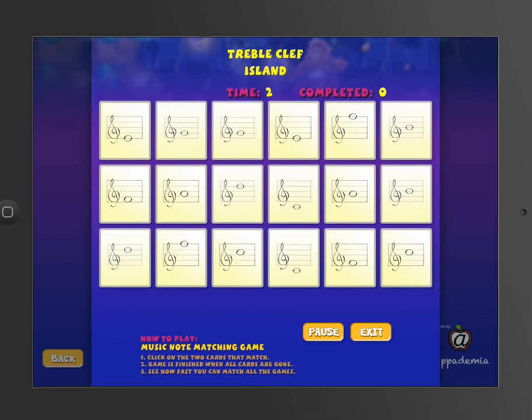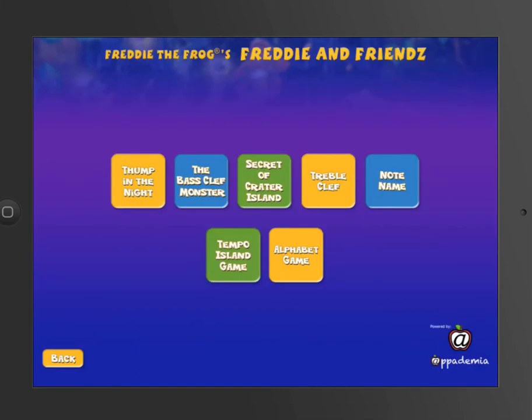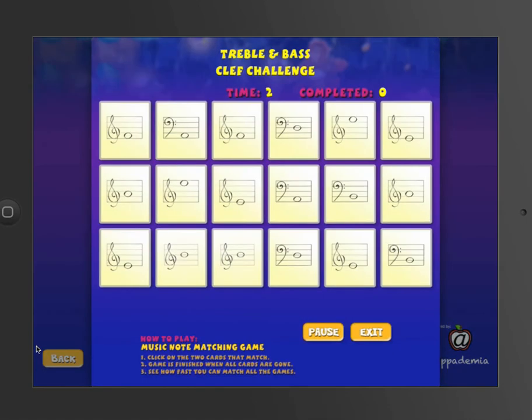Every time you exit and begin again, the cards will be in different places, so there's no way to memorize where those pairs are. If you want the ultimate challenge for treble clef and bass clef, these are mixed up. Every time you start a new game, it pulls a new random set of treble clef and bass clef pairs.